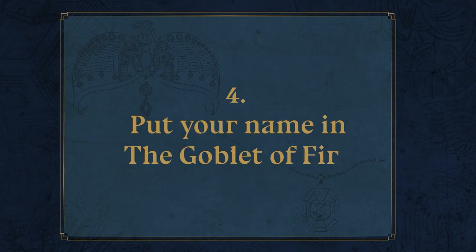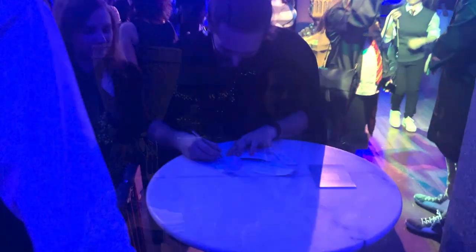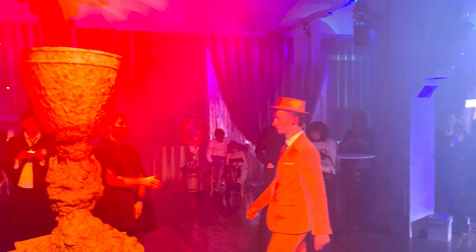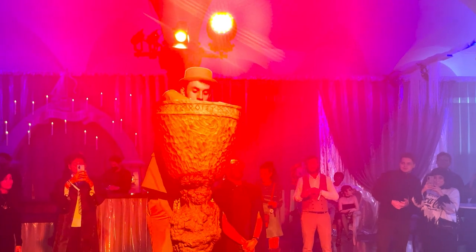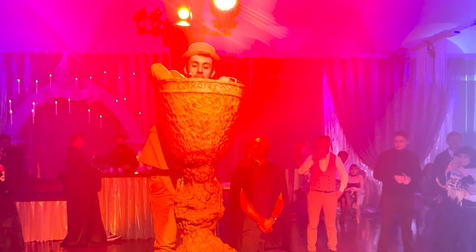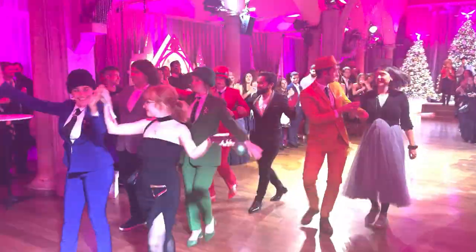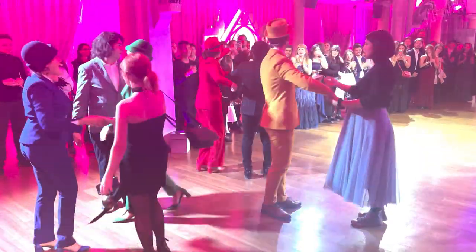Put your name in the Goblet of Fire! Make sure you don't miss an opportunity to represent yourself by spotting one of the hosts collecting names throughout the evening. You won't have to worry about Ageing Potion — anyone in attendance can sign up for a special surprise. Later in the show your name could be called up by the prefects and you'll be able to prance around as champion. Eternal glory! It's not for everyone but will definitely be a moment to remember.